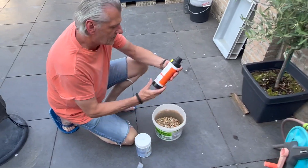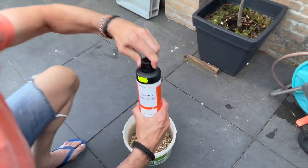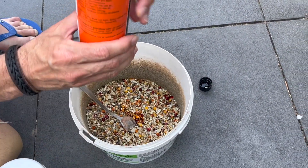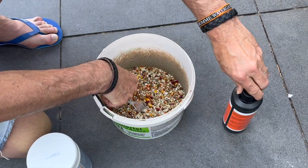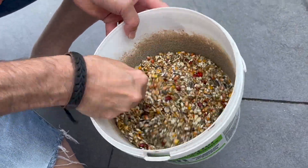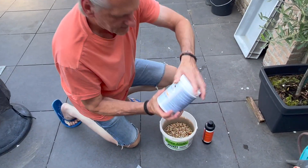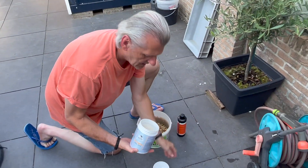I add the golden omega oil from Schroeder — that's a kind of fish oil. One spoon is enough. Mix it. And then at last I add the Olympic MG mix from Boyd — it's minerals, that kind of thing.